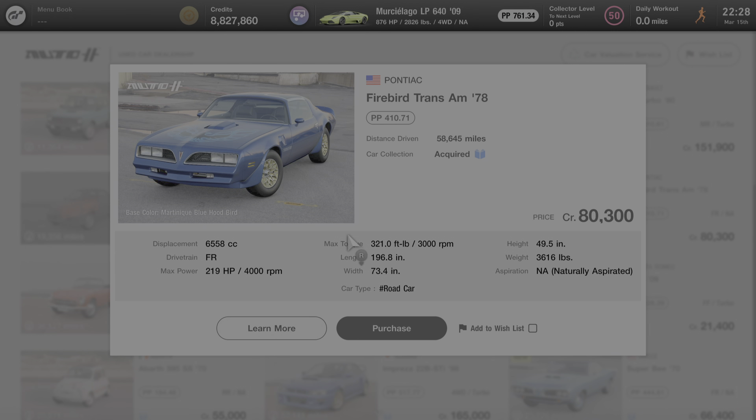We're going to click on this car and go over some of its specs. First, the car comes stock with 410.71 performance points. It's an FR drivetrain, meaning the engine is situated at the front of the vehicle and the rear wheels drive the car. It comes stock with 219 horsepower at 4,000 RPM. The weight is just over 3,600 pounds and the engine is naturally aspirated. Now I'm going to click on learn more and we'll see what Andy has to say about this car.